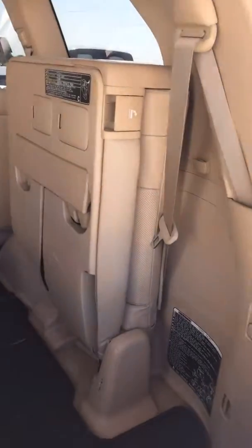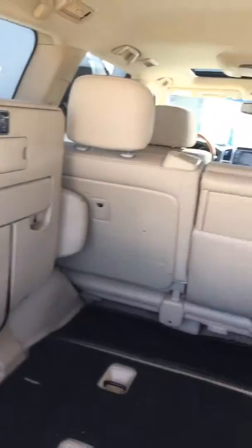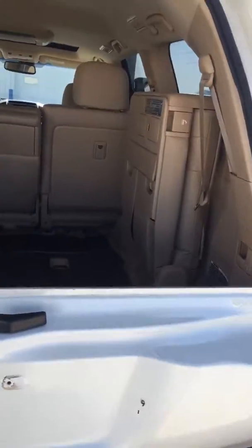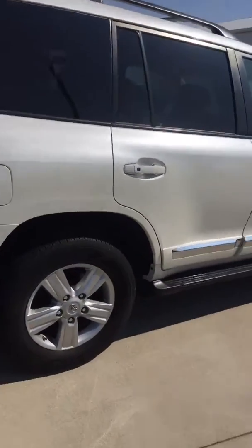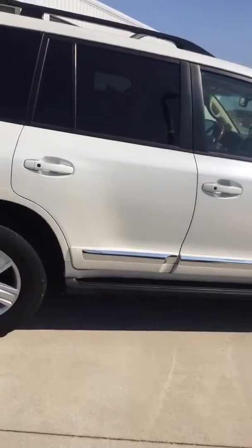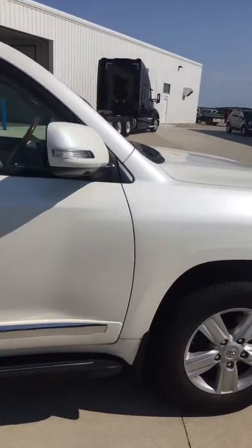It's got the jump seats here in the back. Looks like a very versatile vehicle. Other side. Didn't see any dents or dings in it. Looks fairly rust free.